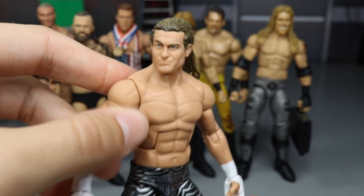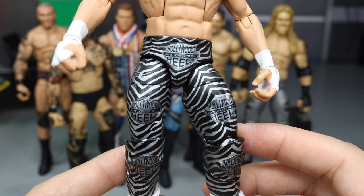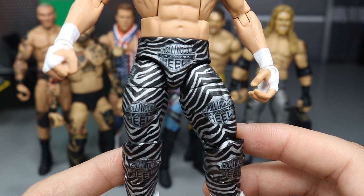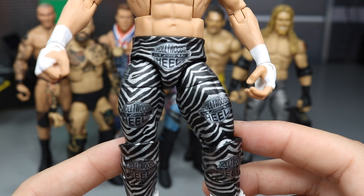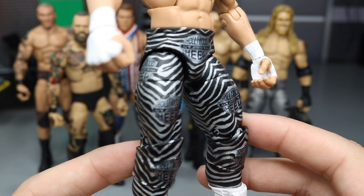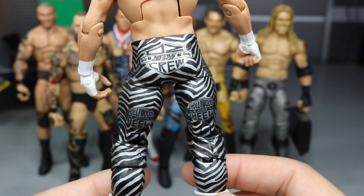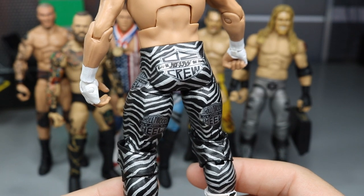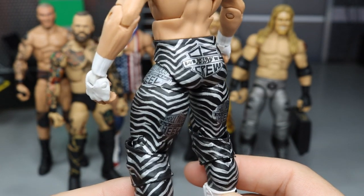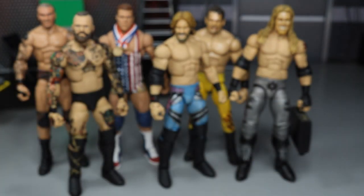Next up we have another figure from Showstopper Custom Figs — and this one's really not about sculpt work, but how clean the paint apps are. He nailed every single zebra stripe on the Money in the Bank 2017 Dolph Ziggler attire. It says 'Hollywood Heel,' with chrome and silver with black stripes going all the way down. Such a clean figure — I absolutely had to include it on my list just because of those paint apps.